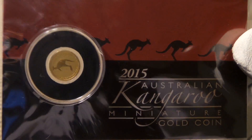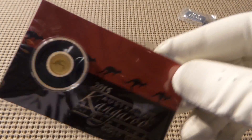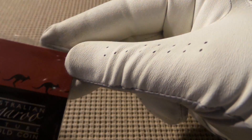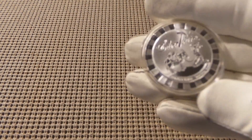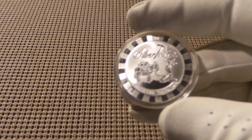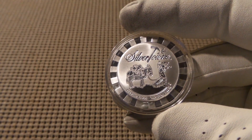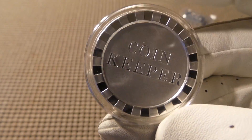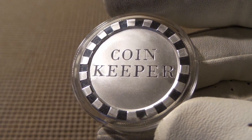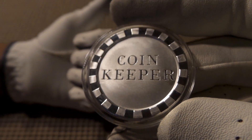It was very generous of her. This is a very nice piece and it goes along with all your other kangaroo gold. So once again, if you haven't already — and even if you have — go check out coin keeper's channel. I put a link to her channel in the description. This is her new poker chip style round, and I will see you on the next one. Thanks YouTube, bye!